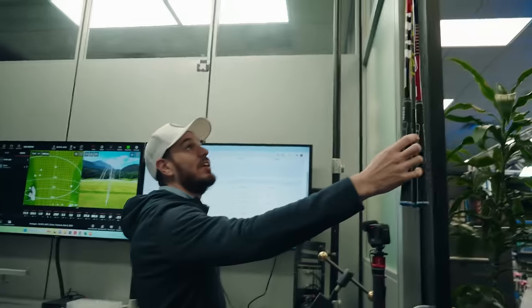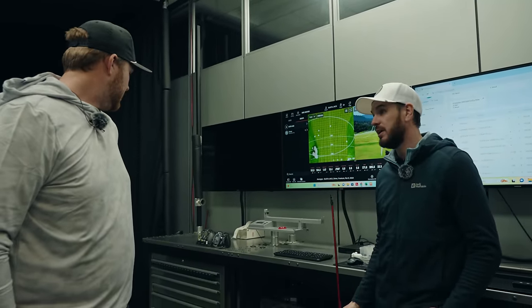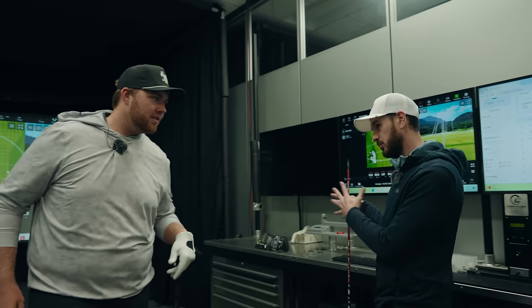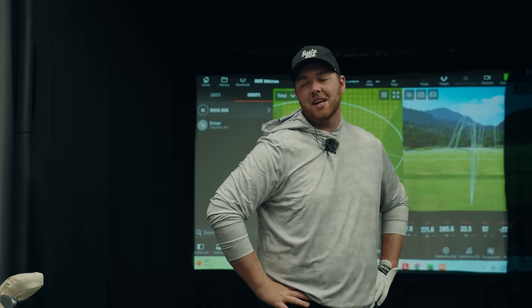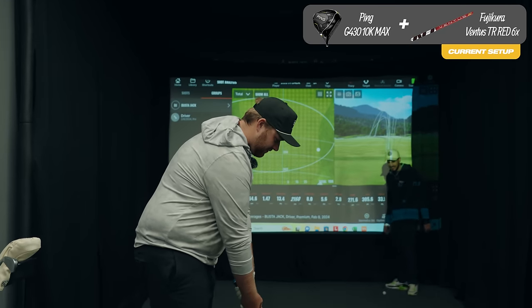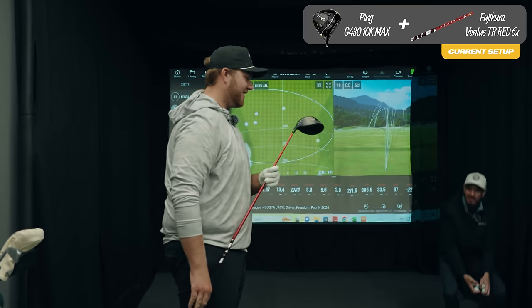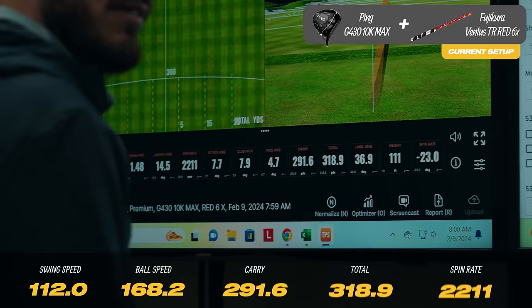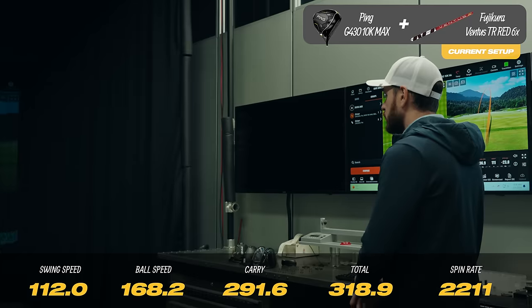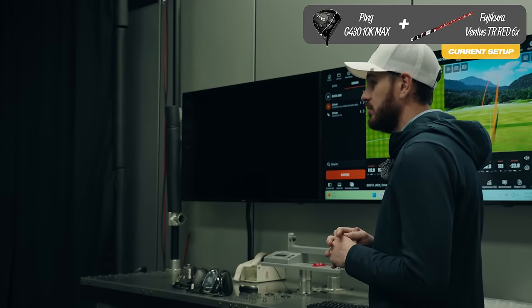Now we're getting to the fun part. I'm going to start with this — it's lighter weight, higher launch and spin than what you've got. And then I'm going to take you to a more extreme head: a little more loft, a little more spin, a little more forgiveness. It's a Ping. This is the first time we've gotten to choose any driver we want, from any brand. First shot: ball speed up to 166, same club head speed. So we know there's better energy transfer — spin at 2,200, launch 14, happy days.